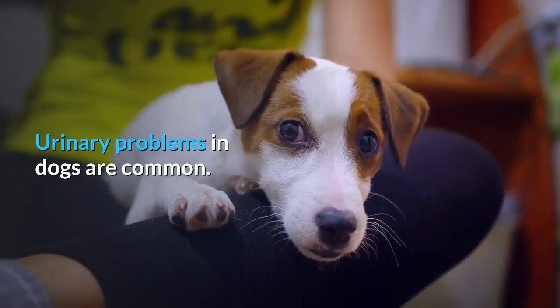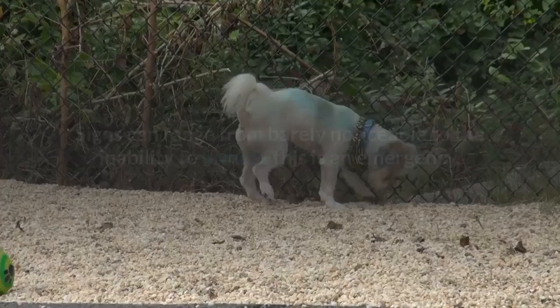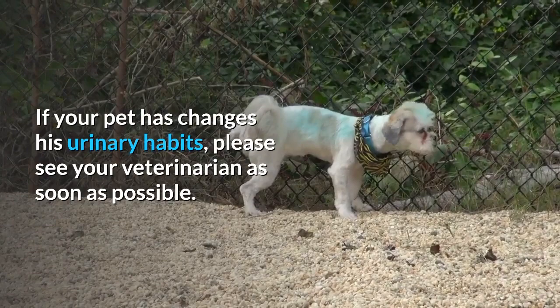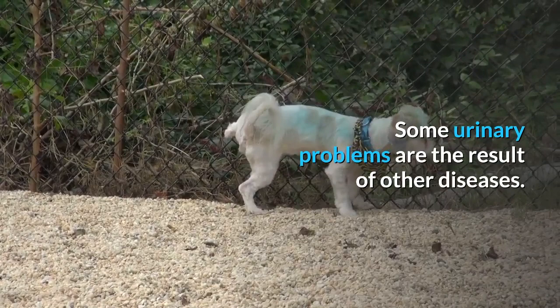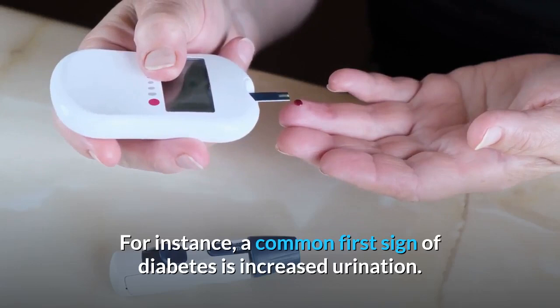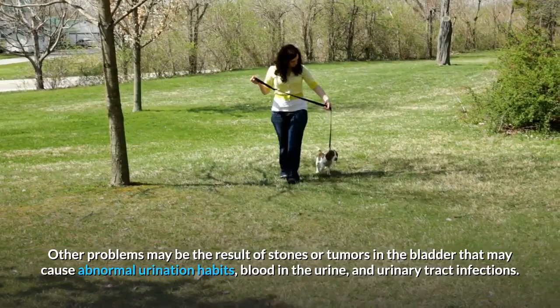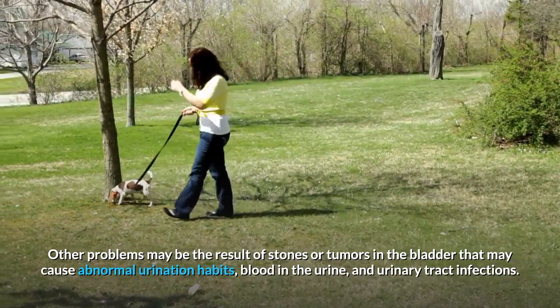Urinary problems in dogs are common. Signs can range from barely noticeable to the inability to urinate, which is an emergency. If your pet has changed his urinary habits, please see your veterinarian as soon as possible. Some urinary problems are the result of other diseases. For instance, a common first sign of diabetes is increased urination. Other problems may be the result of stones or tumors in the bladder, which may cause abnormal urination habits, blood in the urine, and urinary tract infections.